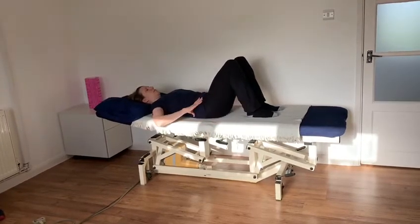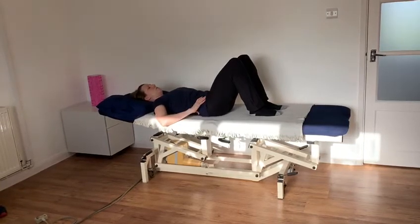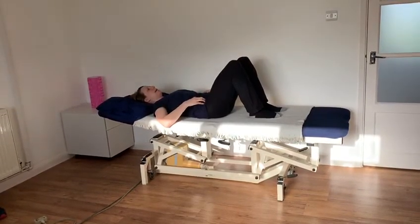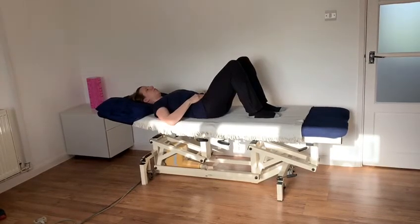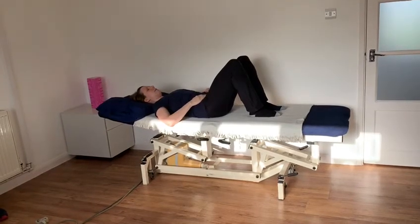The last exercise is called pelvic tilting, where you gently roll your pelvis up towards your body and back down, feeling a gentle tightening at the front of the tummy and flattening the back into the bed.